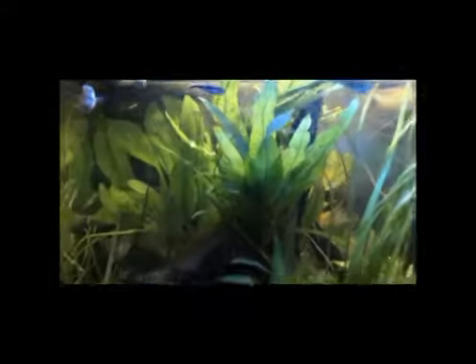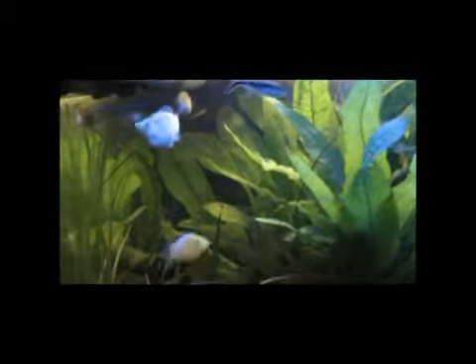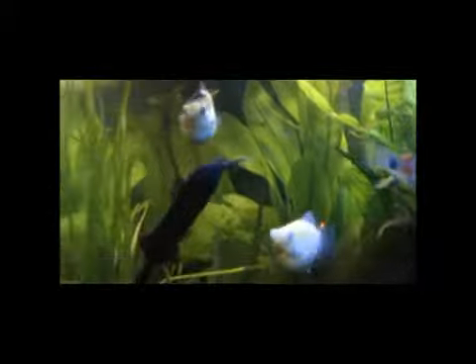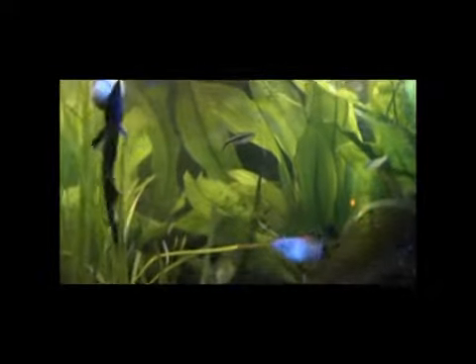So this is my Rio 125 tank, and just a final look at Walter — definitely my most unusual fish.